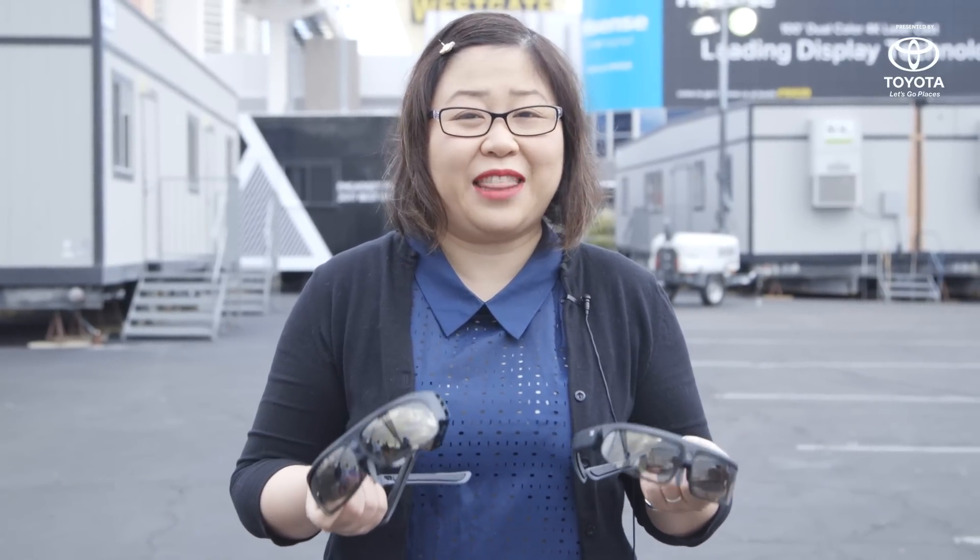The interesting thing about these two headsets is that they're the first devices to ship with Qualcomm's latest Snapdragon 835 processor.